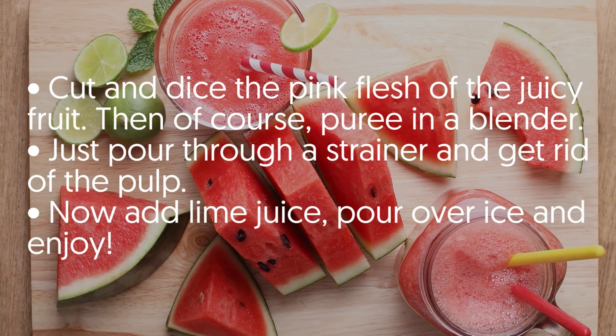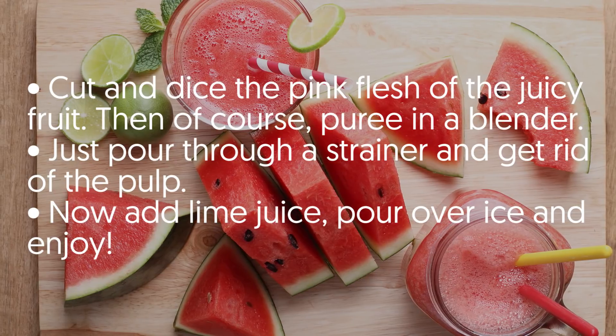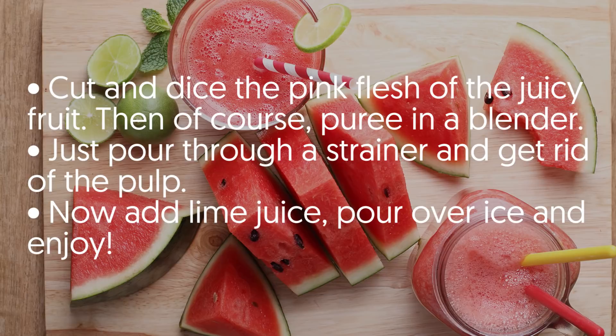Cut and dice the pink flesh of the juicy fruit, then puree in a blender. Pour through a strainer and get rid of the pulp. Now add lime juice, pour over ice, and enjoy.